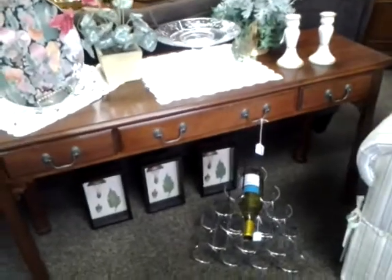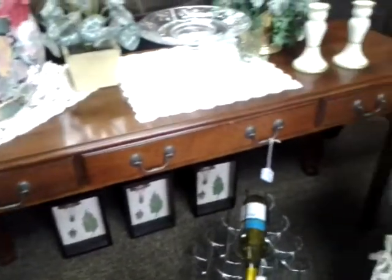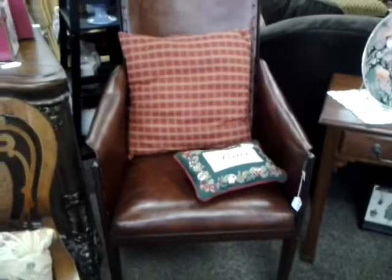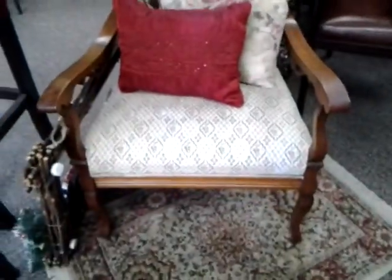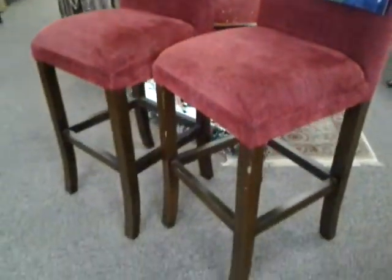There's a nice Henry Don table right here for behind your couch. We have this really unique leather chair, and we have an accent piece right here which is a vintage chair as well. A couple of stools right here that would match if you have this color scheme in your home.